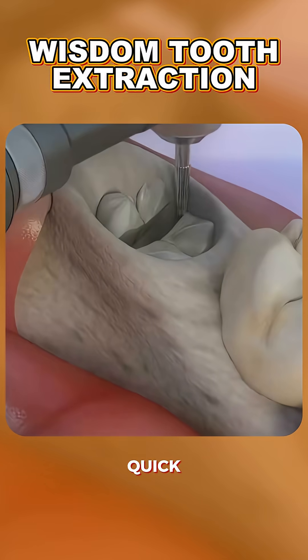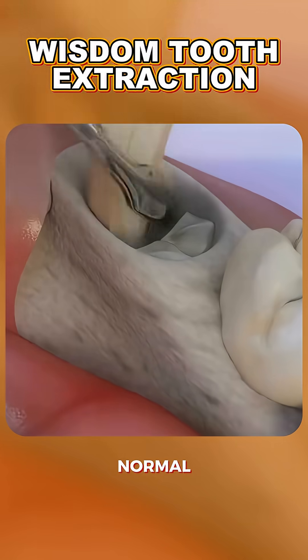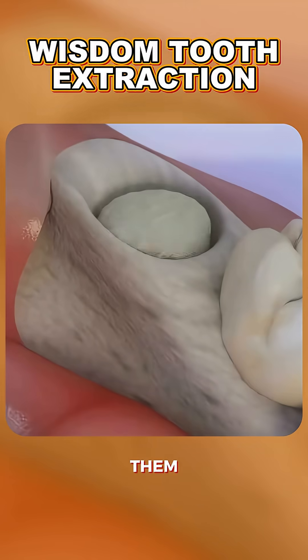And there you have it — a quick peek into wisdom tooth extraction. Remember, it's totally normal. Millions do it every year. Have questions about the process? Drop them in the comments.